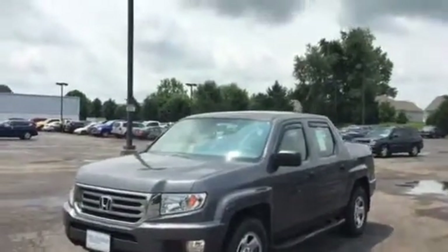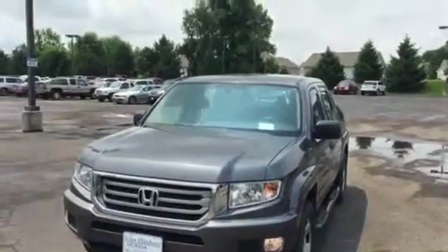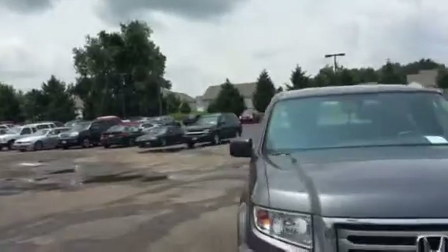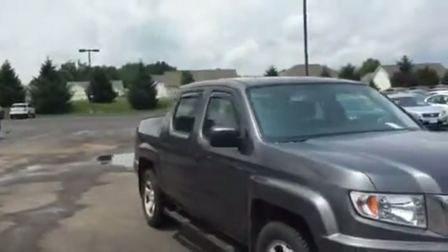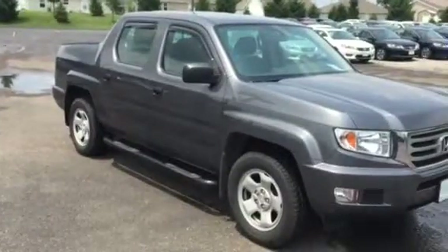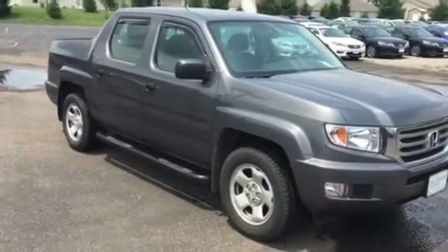Hi there, this is Matt Harper here at John Hinderer Honda, sending you a video of the 2013 Honda Ridgeline. This one is in the Modern Steel Metallic. This one will also be Honda certified, so that means it's going to have the 100,000 mile powertrain warranty, or seven years, whichever occurs first.